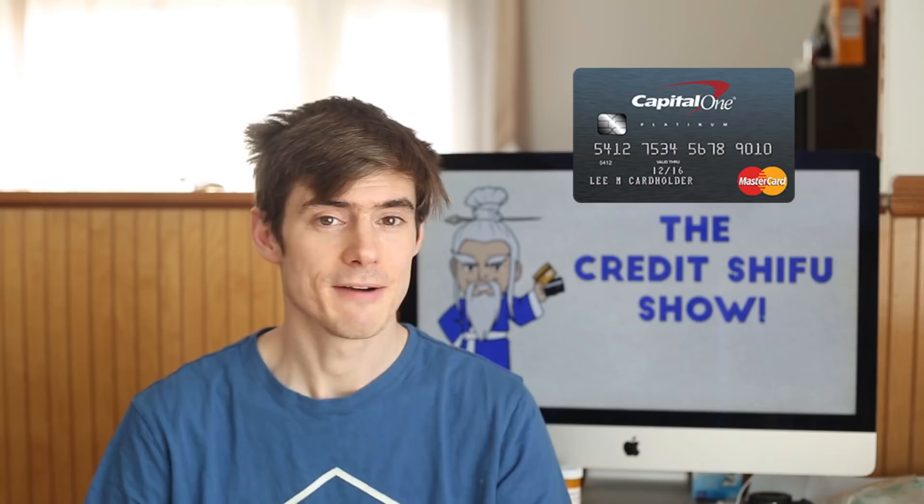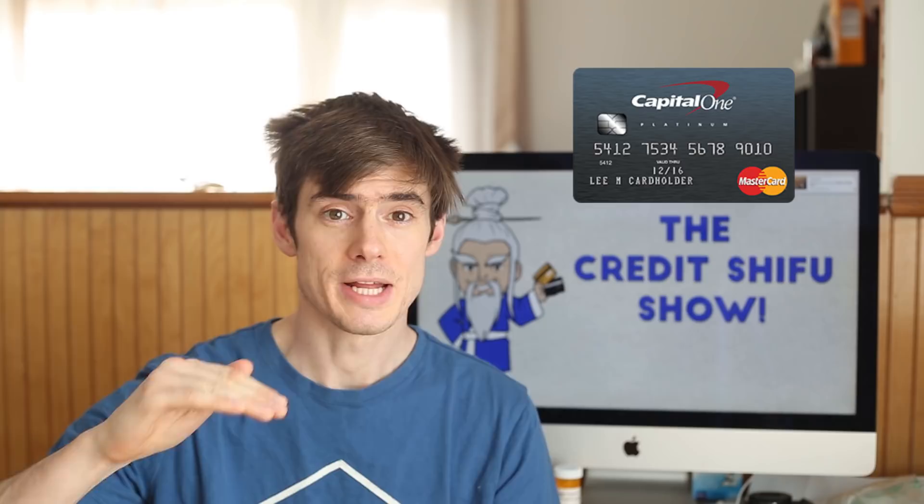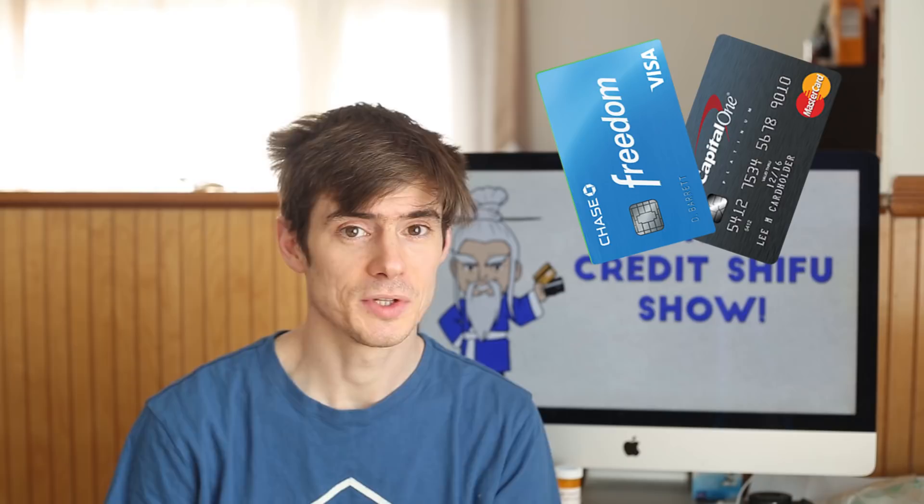So I applied for the Capital One Platinum — this is the card I recommend for most people as a first credit card. With a very low credit score it comes with a $300 limit, but since I already had a card and my score was rising, they gave me a $500 limit, which increased to $1,000 after five months. I used the Freedom more for points and cash back, and just used the Capital One for a few cups of coffee each month to show it was active.